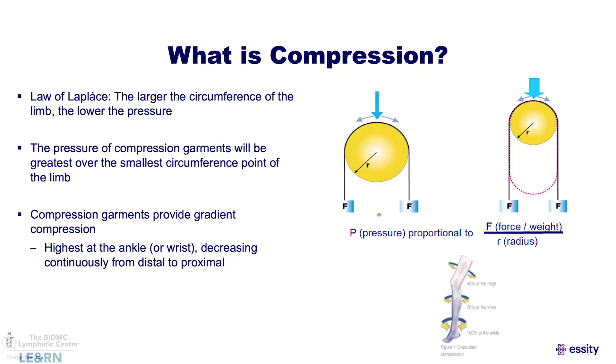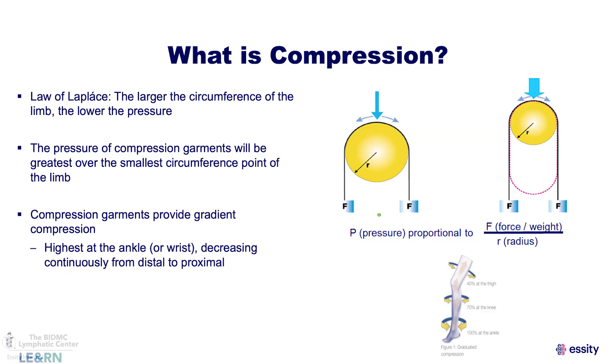Medical grade compression is what we refer to as gradient or graduated compression. All that means is the greatest amount of pressure is at the ankles or the wrists and then it decreases as it moves up the limb. For vascular patients it promotes the return of blood flow back to the heart, and for lymph patients it returns the lymph fluid back to the lymph nodes in the trunk and regional areas. Compression garments were created based on the law of Laplace, which tells us that pressure is inversely proportional to the radius — the smaller the radius, the greater the pressure.